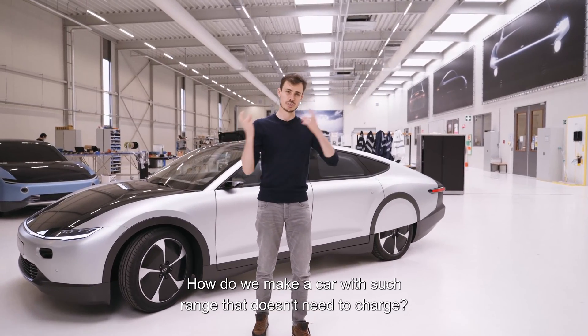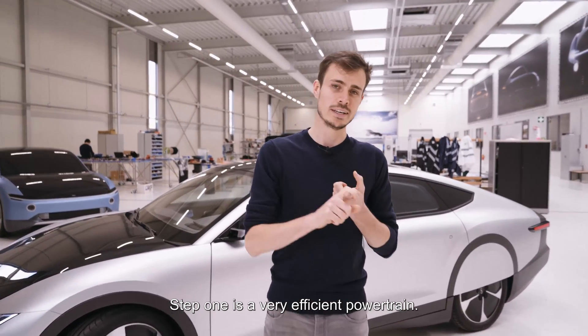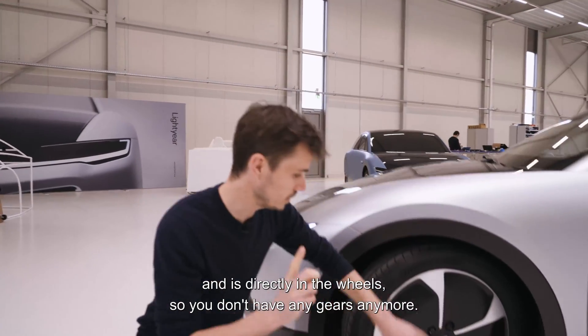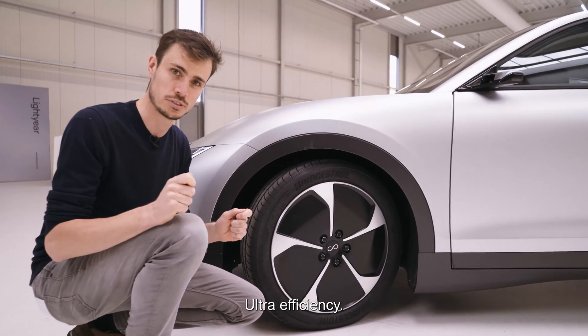So how do we make a car with such range that doesn't need to charge? Let me take you through a couple of steps. Step one is a very efficient powertrain — the motors, the inverters, everything is super efficient and is directly in the wheels, so you don't have any gears anymore, no heat lost, ultra efficiency.